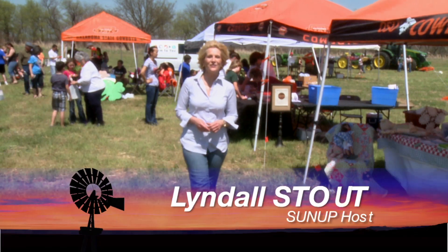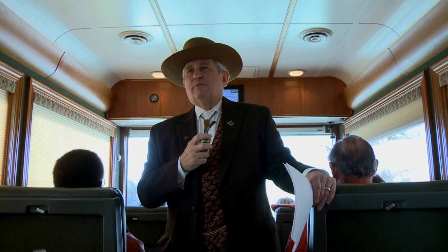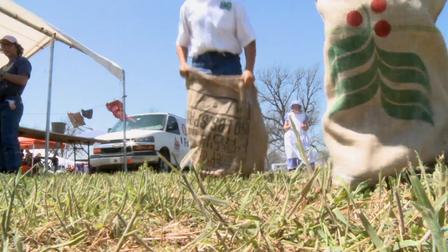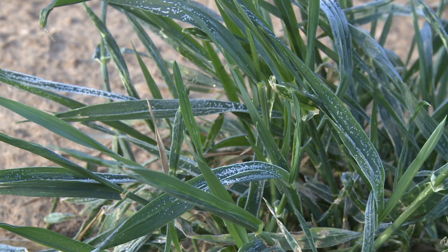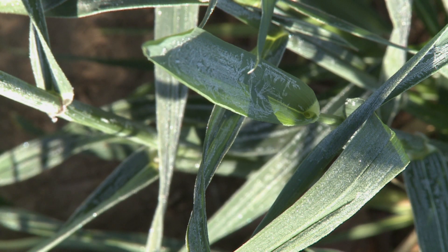Hello everyone and welcome to SUNUP, I'm Lyndall Stout. We join you today from the Whistle Stop and Festival that's part of the Oklahoma Cooperative Extension Service historic 100th anniversary celebration. We'll have much more from here a little bit later in the show, but first we're talking about Oklahoma's wheat crop. We begin with our Extension Small Grain Specialist, Jeff Edwards.